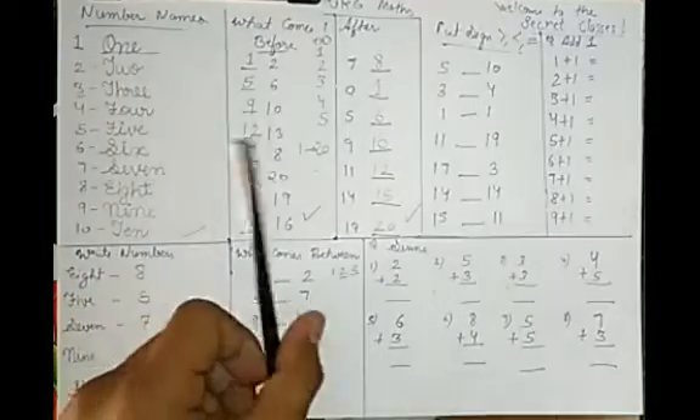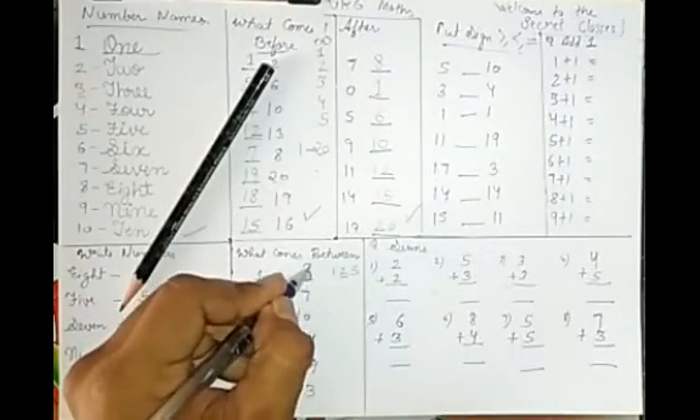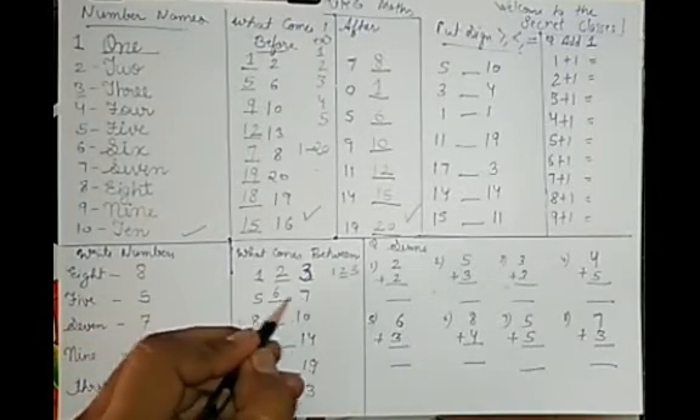There's a small mistake here — sorry about that. Here's 3. So: 1, 2, 3, then 5, 6, 7. You have to complete your counting.